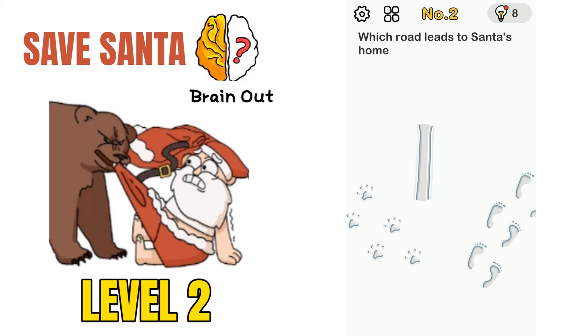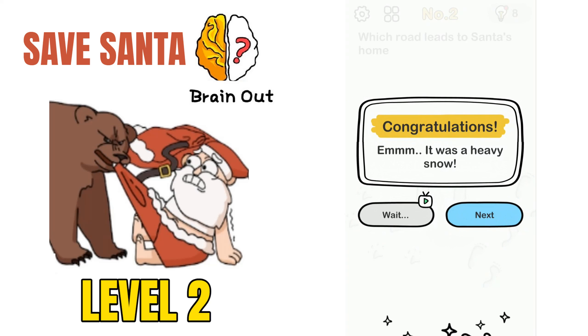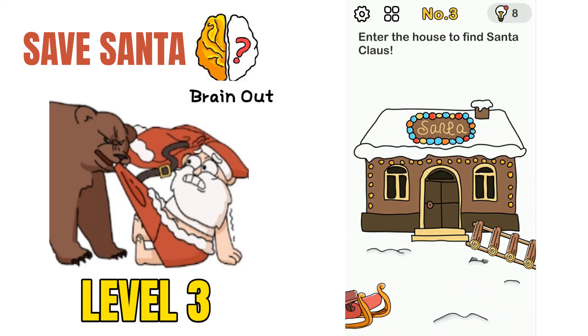Moving on to puzzle number 2: which road leads to Santa's home? There are some feet being seen on the snow. How we can solve this is if we rub the screen, sledge signs will appear, and if we click on that road, it leads to Santa's home.